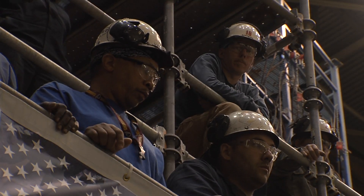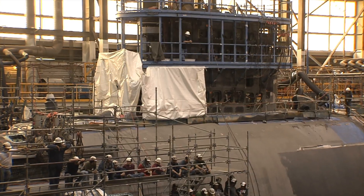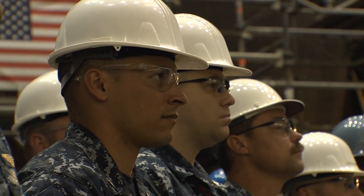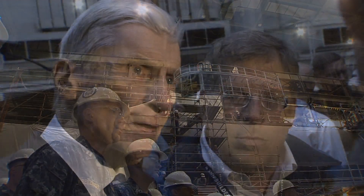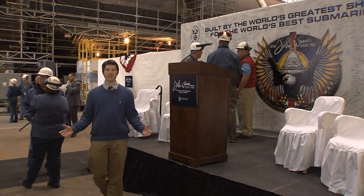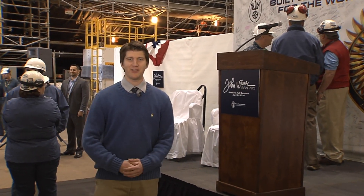With each Virginia-class submarine built, necessary advancements are made to keep our nation's Navy on the cutting edge and to maintain a strong military presence around the world. There is no alternative but to keep America strong militarily and economically. With pressure hull complete, John Warner's next big event is the christening later this summer. For Focus NNS, I'm Jeremy Buston. Back to you, Brian.